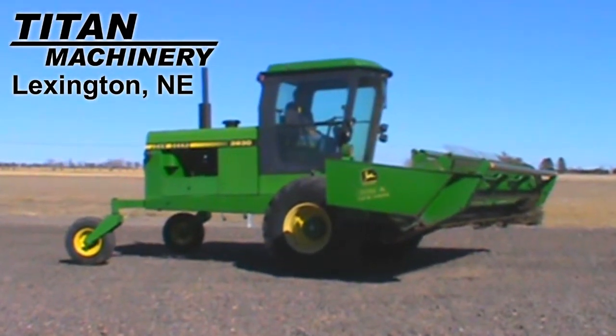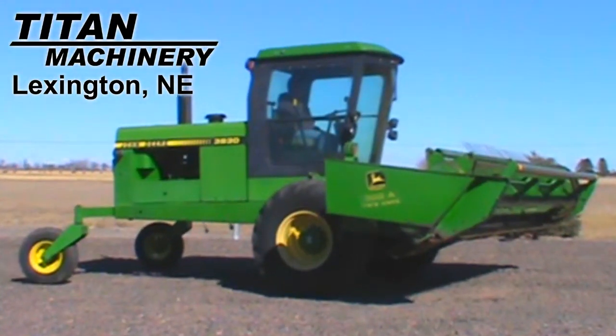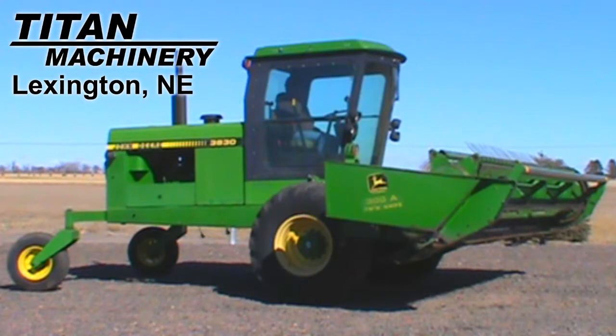Available at Titan Machinery of Lexington, we have this 1994 John Deere 3830 with 3,403 hours.